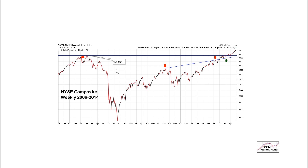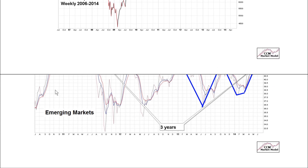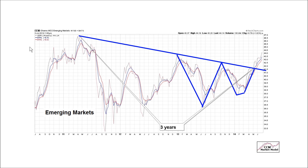This is a weekly chart of the EEM, or Emerging Markets ETF. We have resistance, resistance, resistance, and a bullish breakout in 2014. This is a three-year consolidation pattern, and you can even make a case that it has somewhat of a cup-and-handle look. As long as we remain above the blue line, the probability of good things happening is better here than it was before.